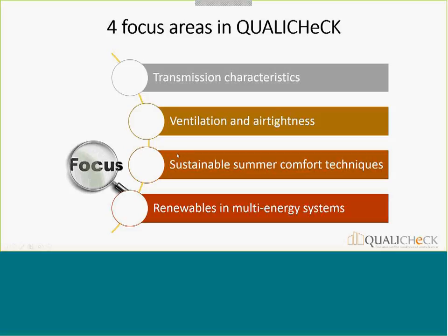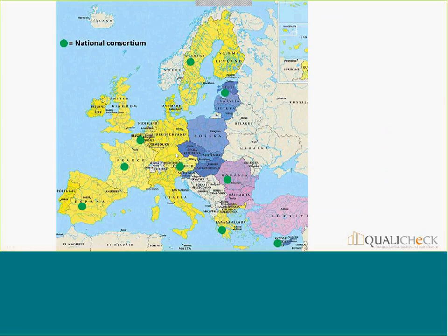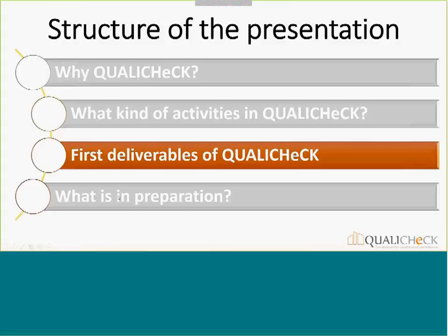As you know, we have a very large number of countries in Europe, and it's not straightforward to have good interaction with all of them. Therefore we decided to focus on nine countries, shown here with green circles. The choice of countries is based on different criteria: the size of the country, whether they have a cold or warm climate, and the level of progress achieved with respect to EPC compliance and quality of work — so we hope to have a somewhat representative sample across Europe.